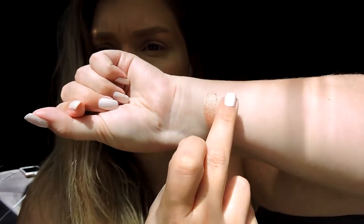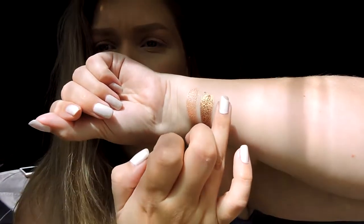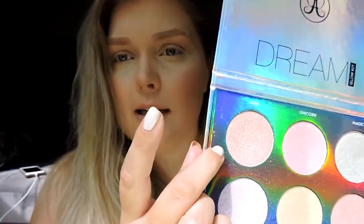The next one is Summer - this is a true bronze, like straight gold bronze, super buttery and pigmented. The next one is Wild Child - a little bit more glittery but still really pigmented, and this is a straight pink. The next one is Rose Gold - not really sure why it's called rose gold, because it reminds me a lot of Wish from the Anastasia Dream Glow Kit - it's a bronze with purple glitters in it.